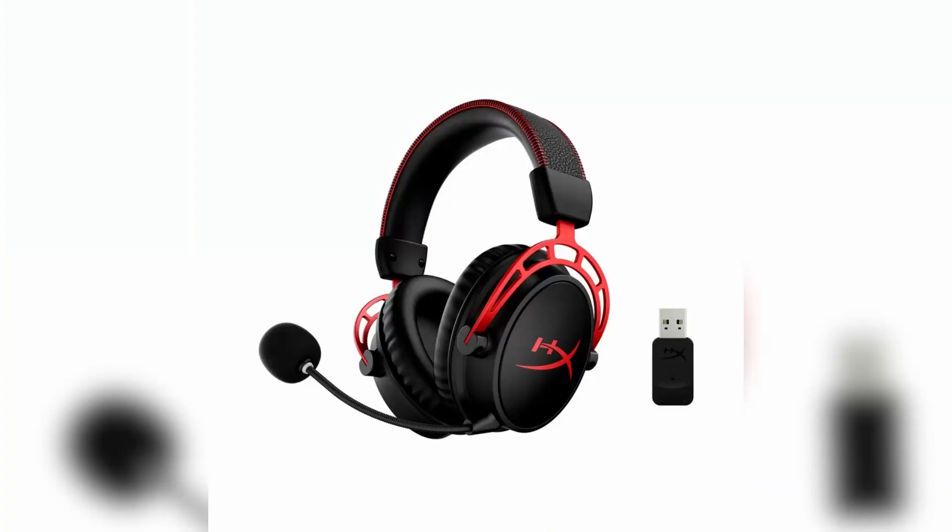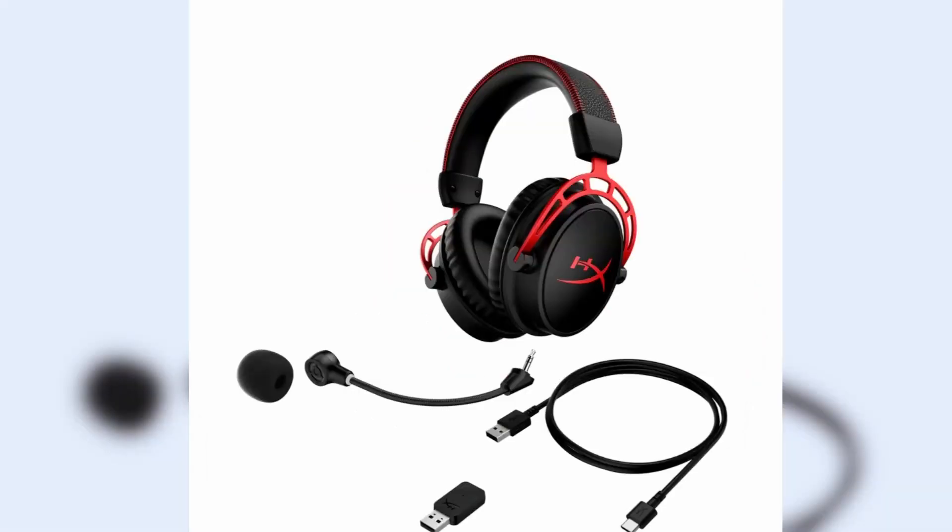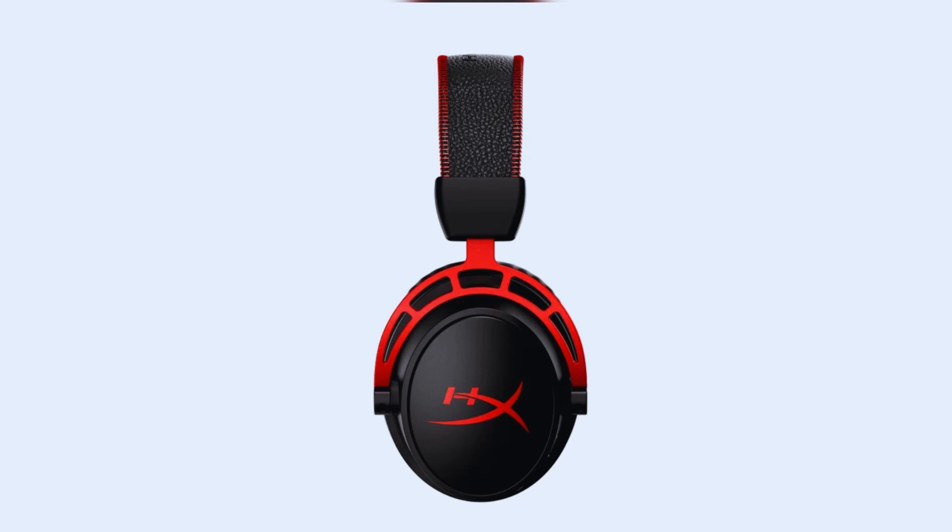The battery life of the HyperX Cloud Alpha Wireless can vary depending on usage and settings. The headset is compatible with various gaming platforms, including PC, PlayStation, and Xbox consoles.